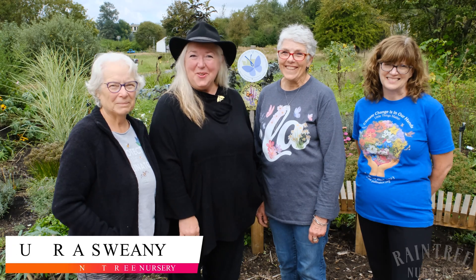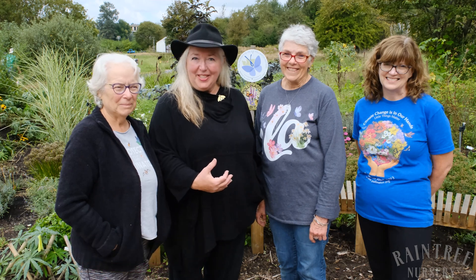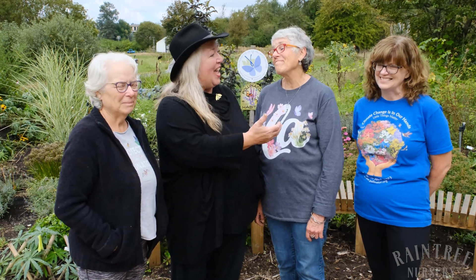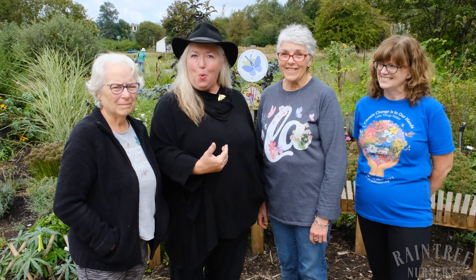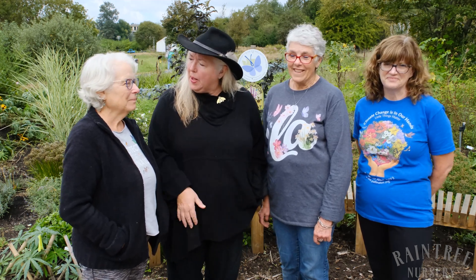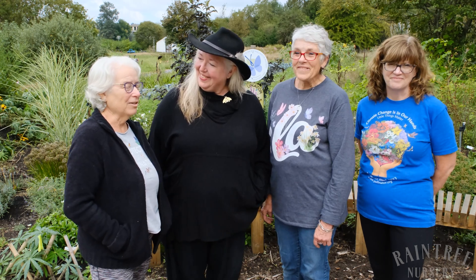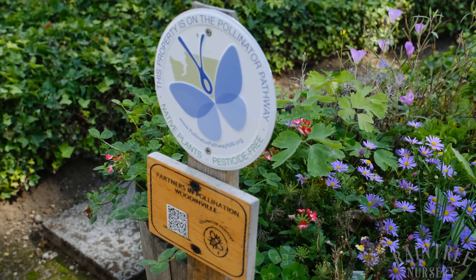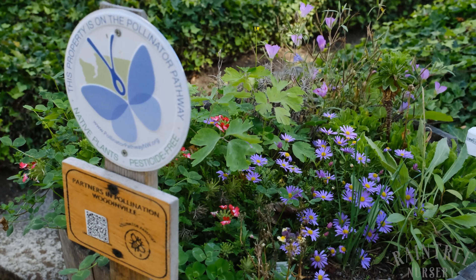Hey folks, it's Laura with Rain Tree Nursery and we are here today with Patricia and Linda and Wendy from PollinatorPathwayNorthwest.org. This is an amazing project. Patricia, tell us about it. Well Laura, welcome to the Pollinator Garden here on 21 Acres. We are demonstrating gardens that are particularly wonderful for pollinators.